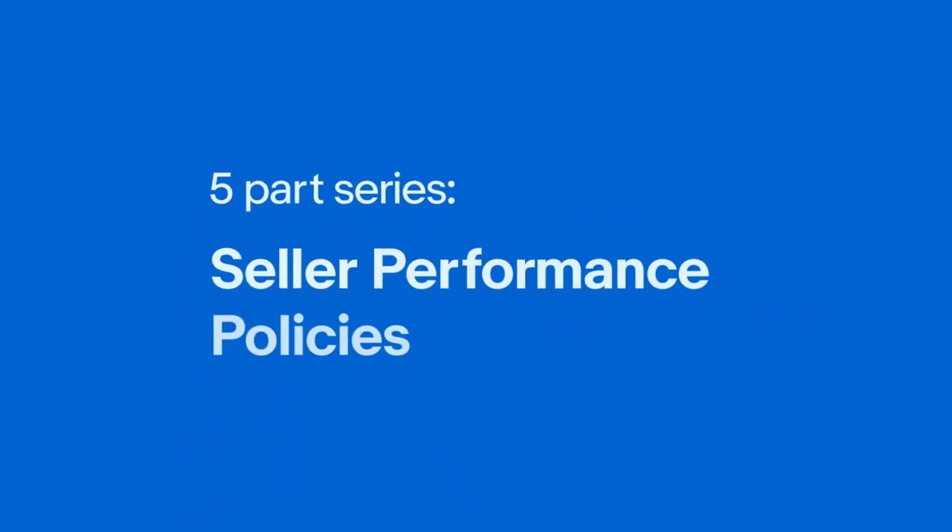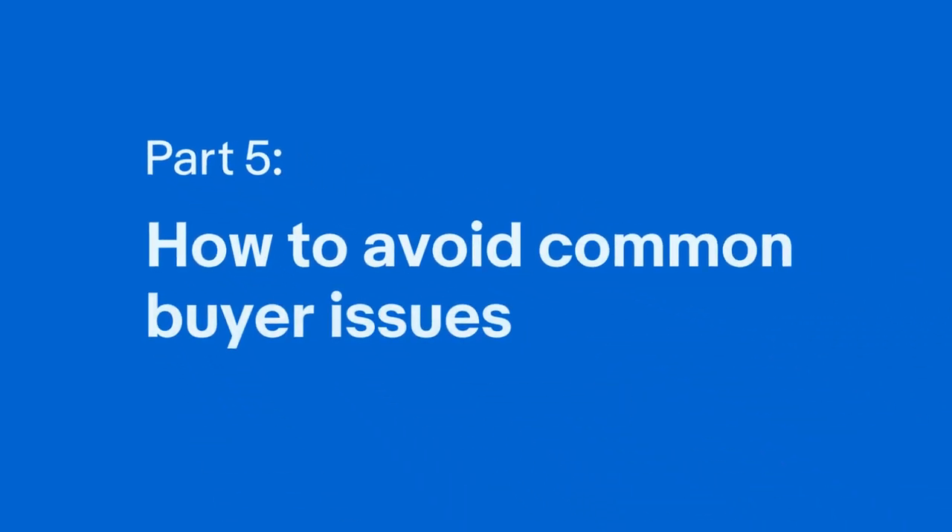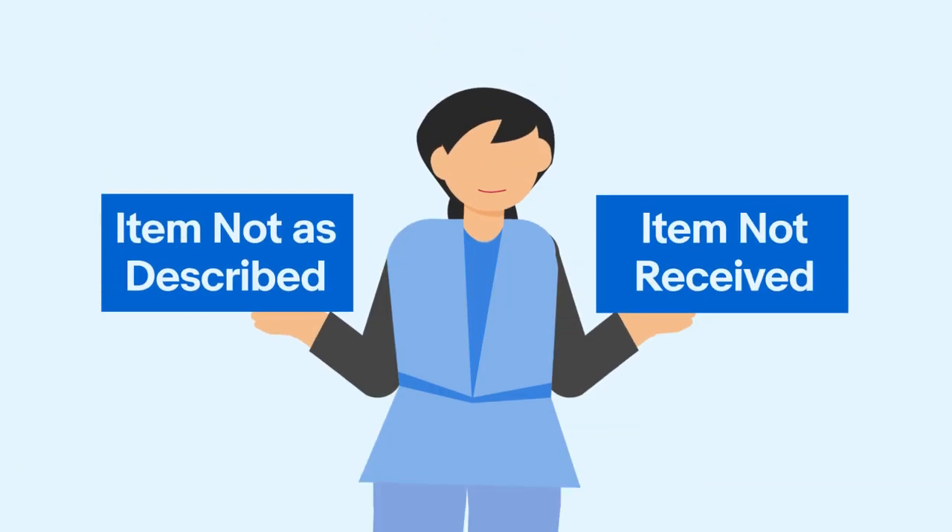Welcome to the final installment of our five-part video series on seller performance. Throughout this series, we've been equipping you with the knowledge and strategies to set you up for successful selling on our platform. In this last video, we'll focus on how to proactively avoid buyer issues that contribute to your service metrics.